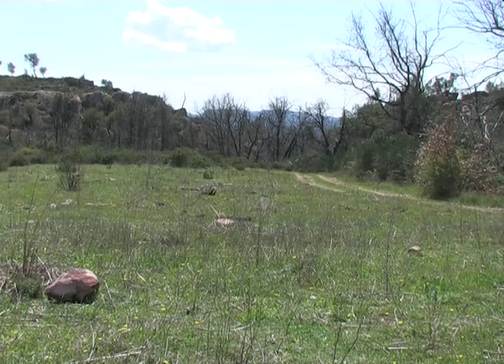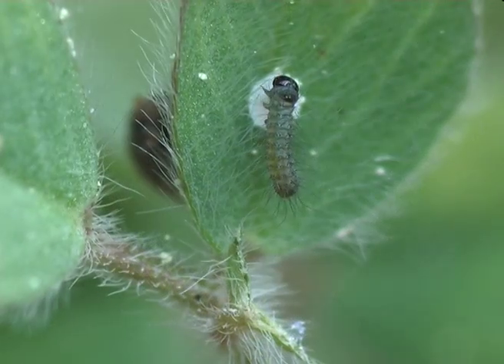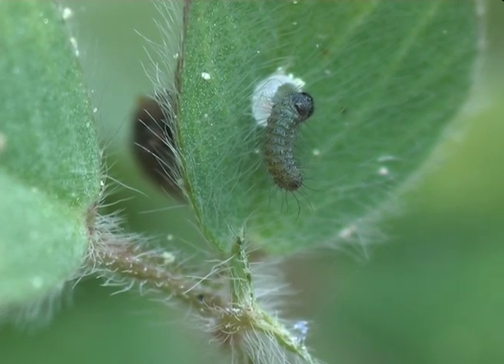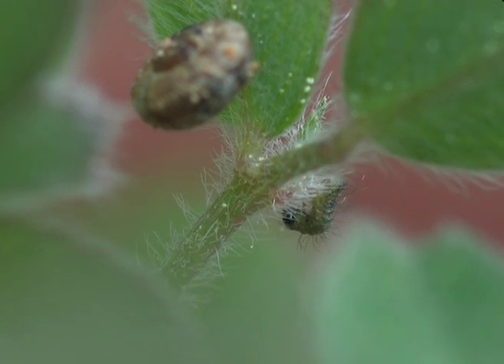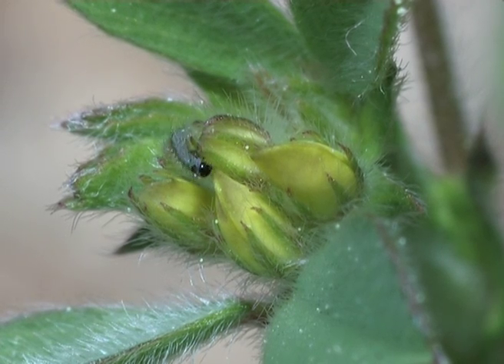At a different location in the field, another egg on lucerne is ready to hatch. The little newly hatched caterpillar has a good look at its whereabouts and finds a direct path to a cluster of flower buds, its main food source.